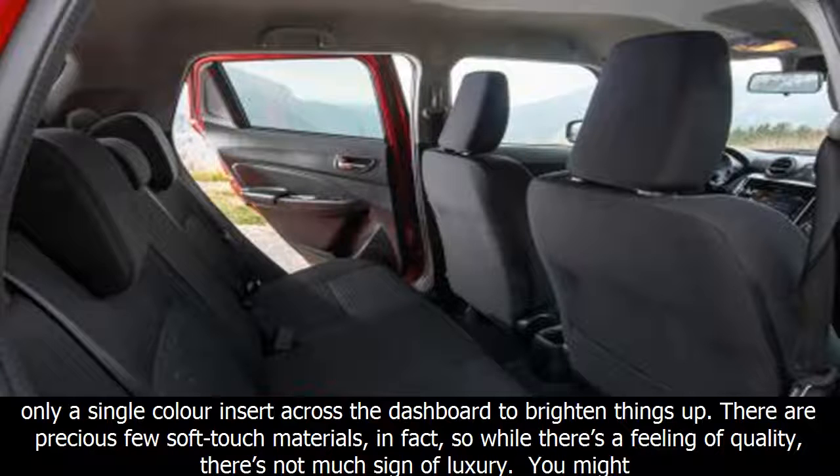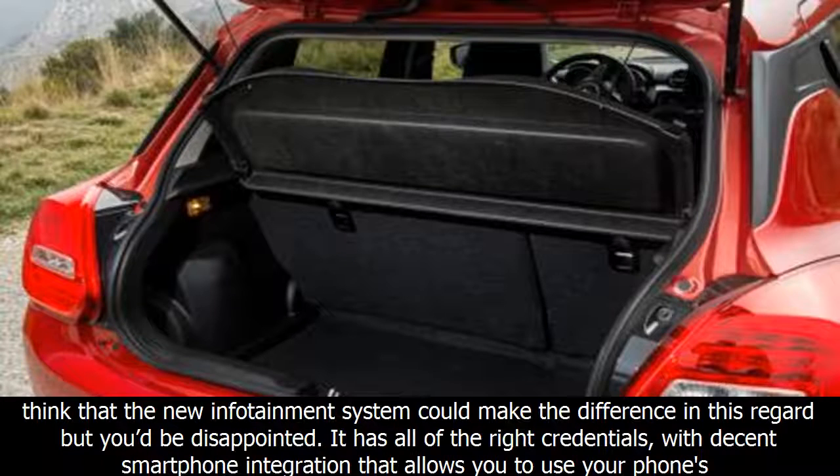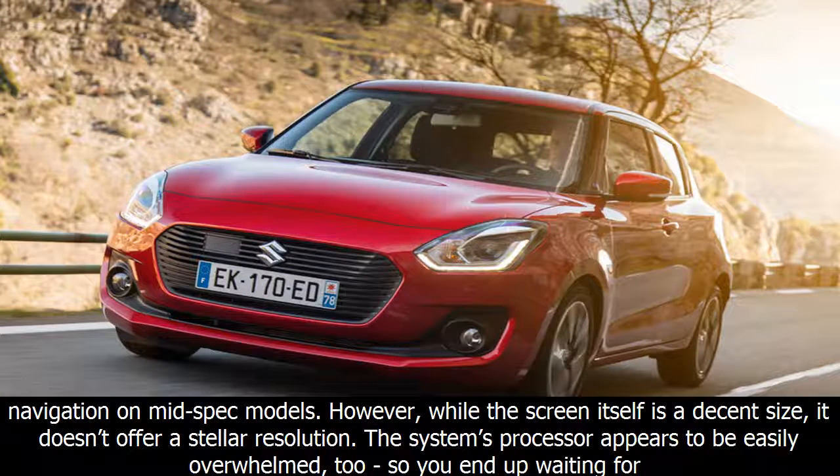The whole environment feels tightly screwed together, with the sort of dependable, solid switches we'd come to expect from Suzuki. But it's desperately short on flair. Even our range-topping car had swathes of hard black plastic, with only a single colour insert across the dashboard to brighten things up. There are precious few soft-touch materials, so while there's a feeling of quality, there's not much sign of luxury.